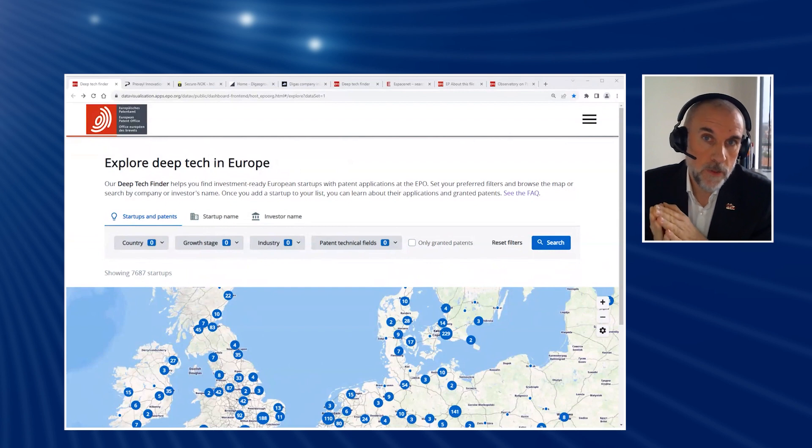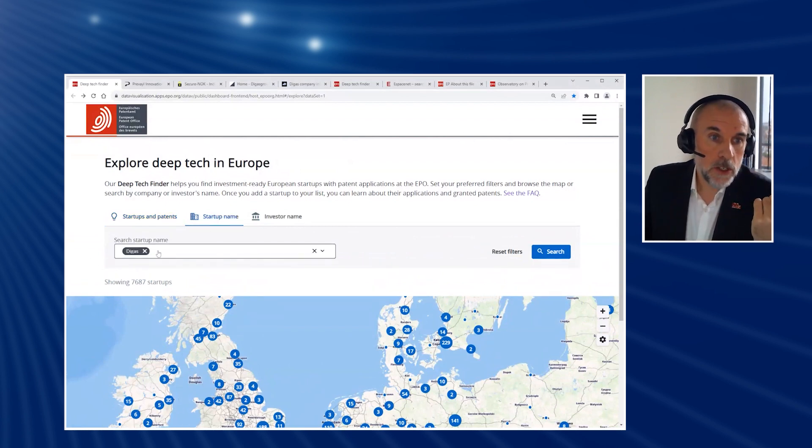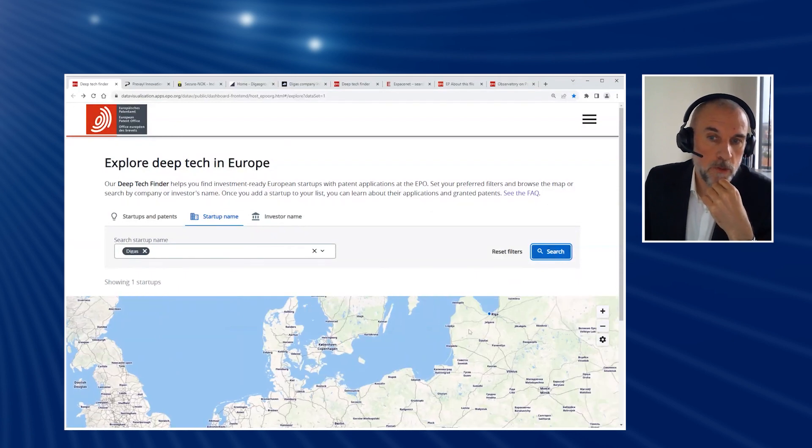And what's more, we're giving it away for free. So the easiest search that you could do is go looking for a particular company name. Let's say it's Degas, because you've heard about their activities up in Riga.